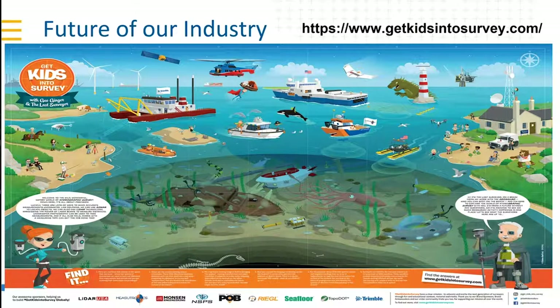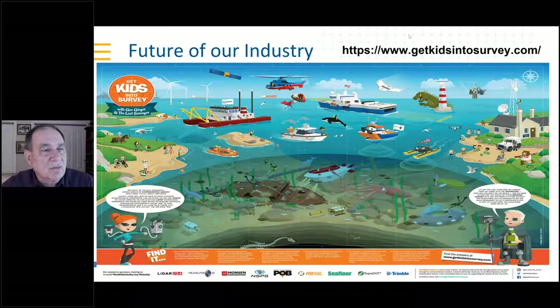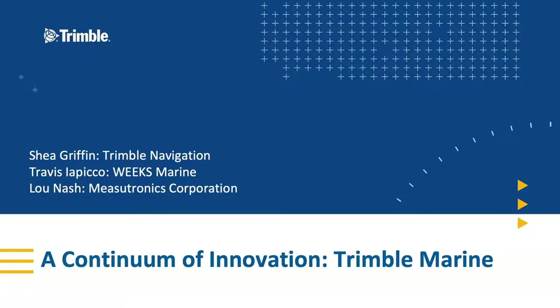That'll be it for me. Thanks everybody, and thank you Shay. Thank you very much. I'll hand it back to Warren. Thank you, Shay. I want to thank everybody with Trimble and your expert partner Travis and Lou. We also want to thank the many attendees across the world who dialed into this webinar. Marine Construction Magazine is here to bring together industry expertise and experience. We're looking forward to another webinar in the planning stages in March.